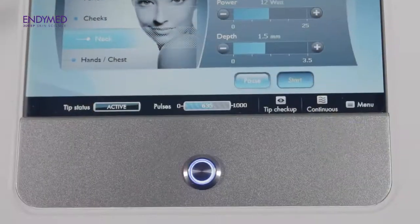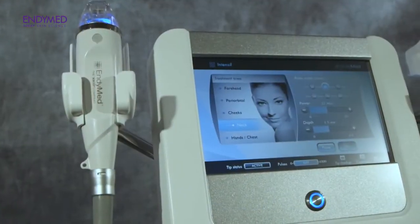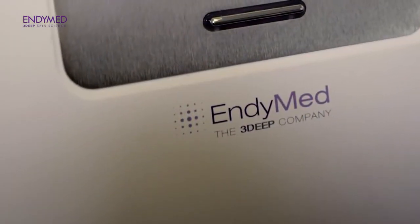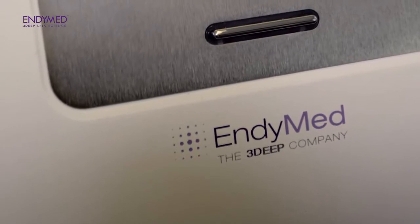We spend a lot of time looking at devices, and EndyMed is a company that I've worked with. It's a radio frequency skin tightening platform which we call 3DEEP. That 3DEEP energy delivers energy deeper into the skin through the way the electrodes are designed, so that we can target deeper structures, while remaining safe and with minimal pain because of the configuration of the electrodes.